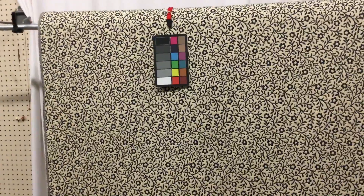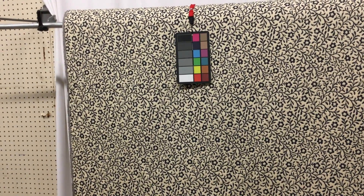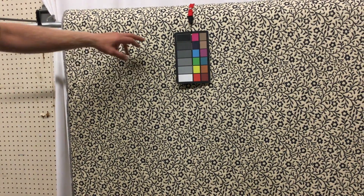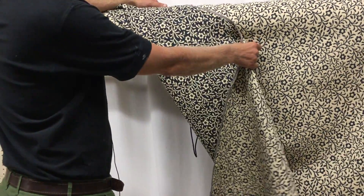I'm not entirely sure why I'm bothering with a video because this one came in the door a couple days ago and it's already halfway sold. But it's a navy on cream reversible — the other side is cream on navy floral pattern.